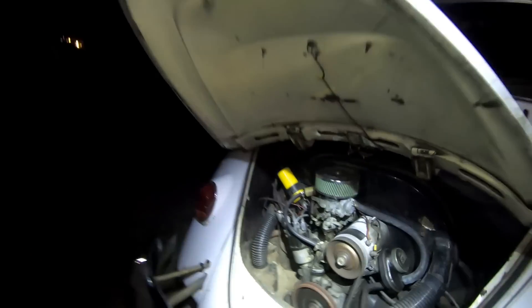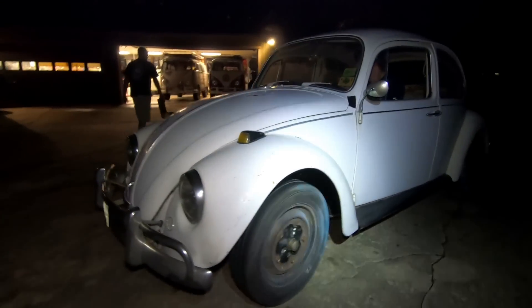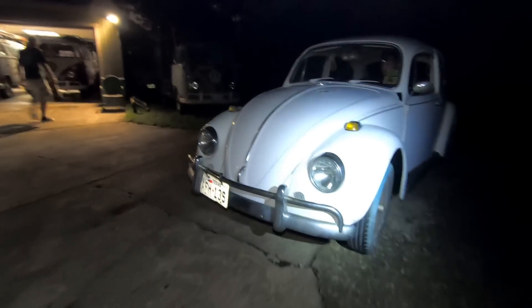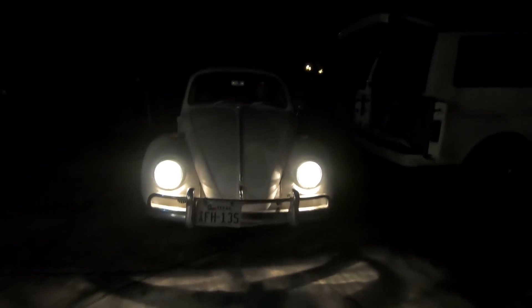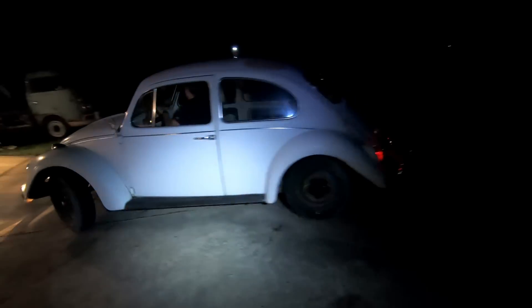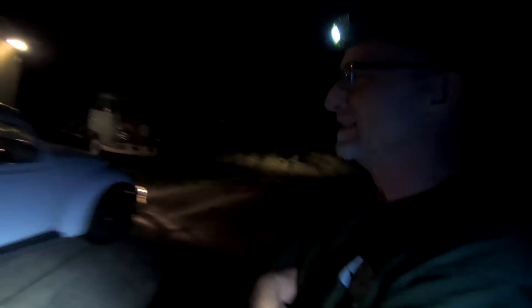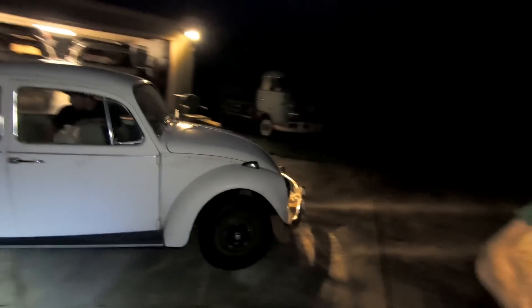It runs real smooth. The lights work, tail lights work — it's a good little runner, not bad. Anytime you can back it into the driveway on its own power, that's a good sign.